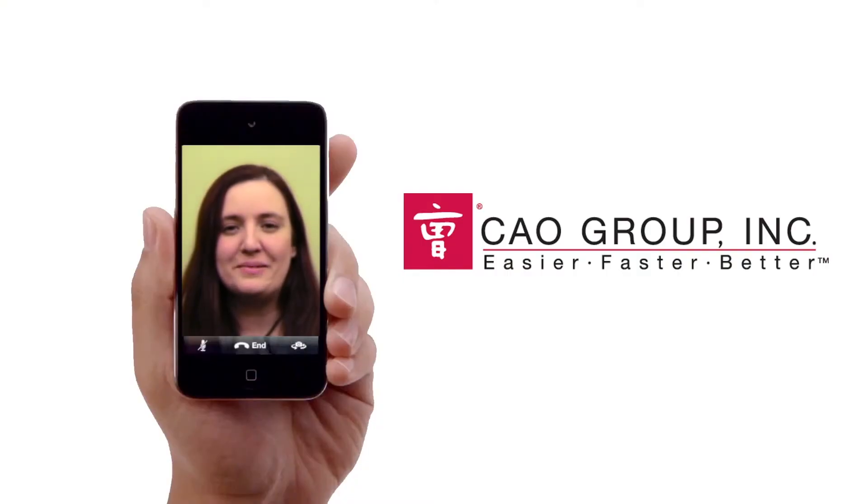Because it's an iPod touch, you can also use the utility for FaceTime to connect directly with our customer service team and clinical support team. So you've got a lot of support and communication capability built right into this device.